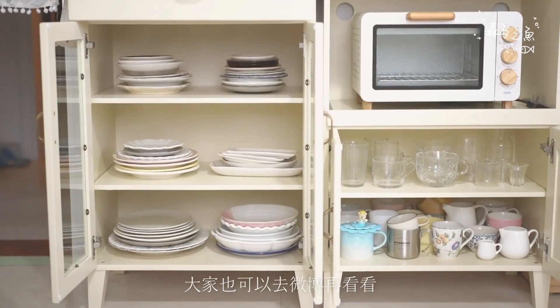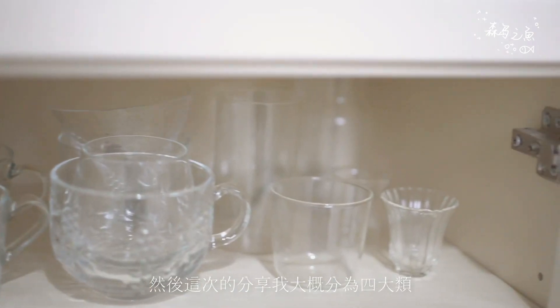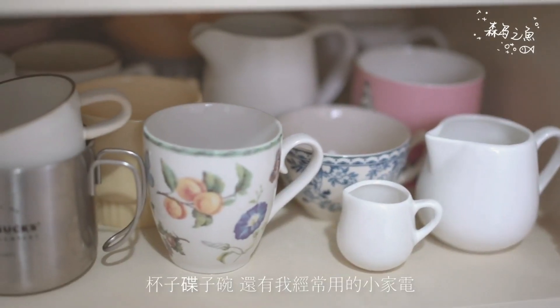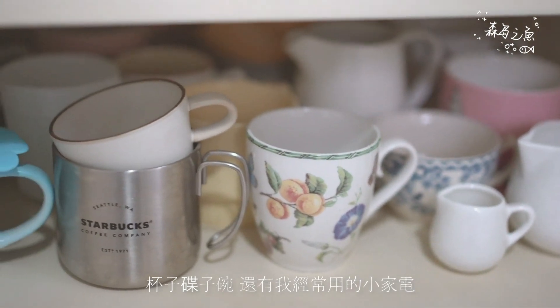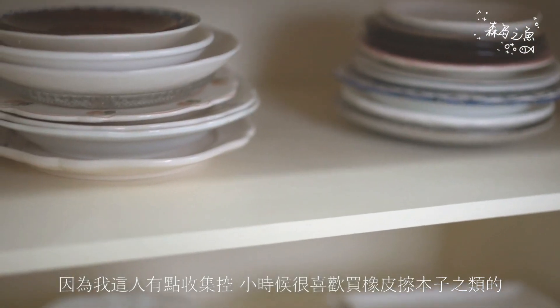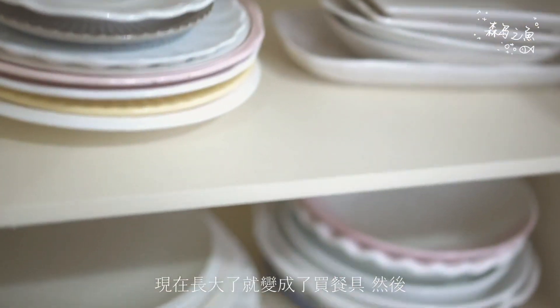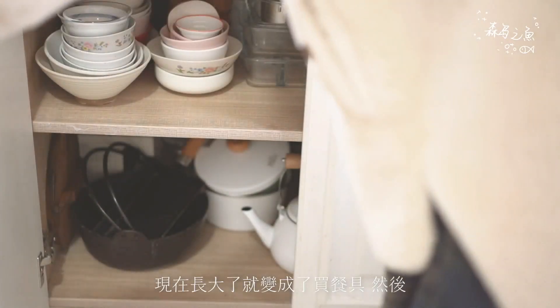I'll also sync the illustrated version to Weibo, so you can check it out there. This sharing is divided into four categories: cups, plates, bowls, and table mats that I frequently use. I've always been a bit of a collector — as a kid I loved buying erasers and notebooks, and now that I've grown up, it's become tableware.